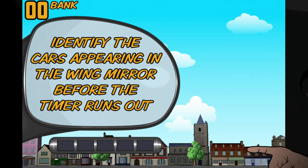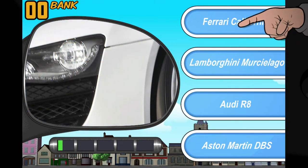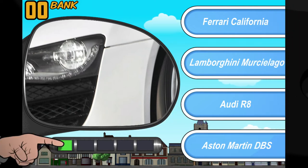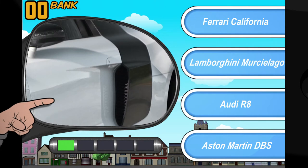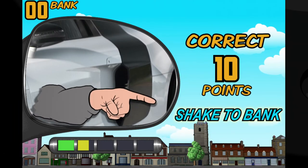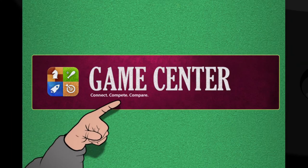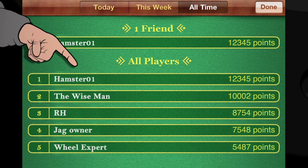You'll see a small detail of a car, like this. And you have four options to choose from. After a few seconds, if you can't decide, you get another easier shot, but this one will be worth less points. Now that's an Audi R8. Yep, got it right. There are hundreds of cars to spot, and with Game Center, you can compete to be the best spotter in the world.